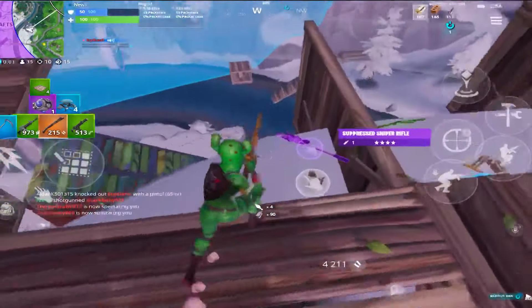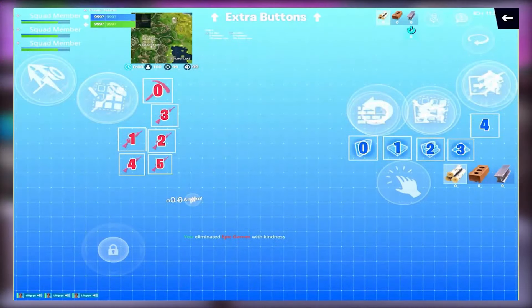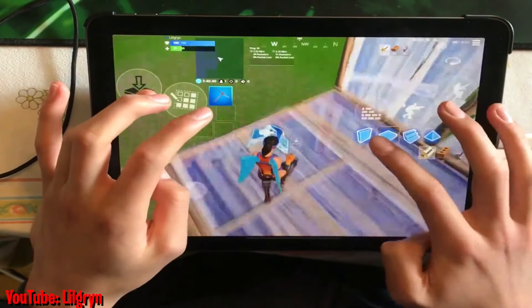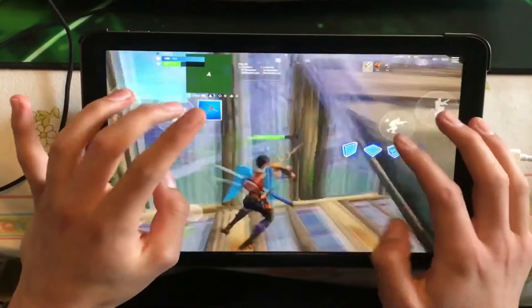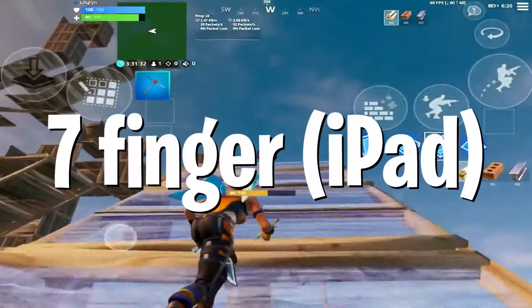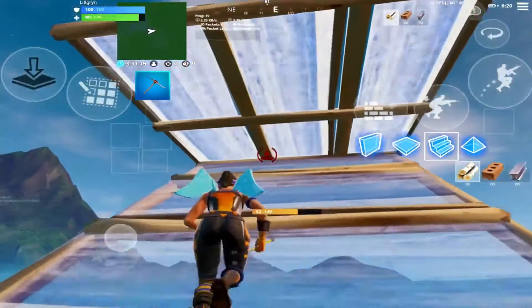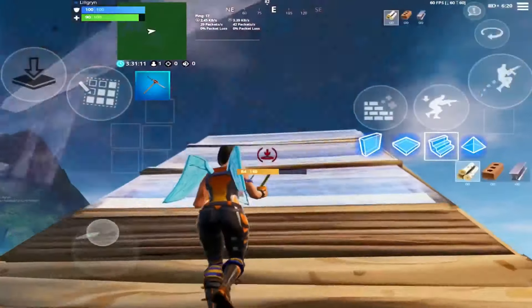Heading into the iPad HUDs, coming in at the number five spot we have Lil Grin. The reason I'm putting this lower on the iPad list is because this HUD didn't really suit me. It's a really well-built HUD, don't get me wrong, but you need seven fingers and I personally only play with four at the moment, so I couldn't see myself using it. However, if you're trying to go pro, this is definitely a great option.